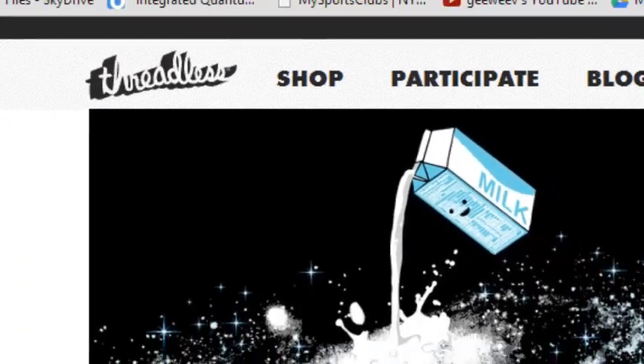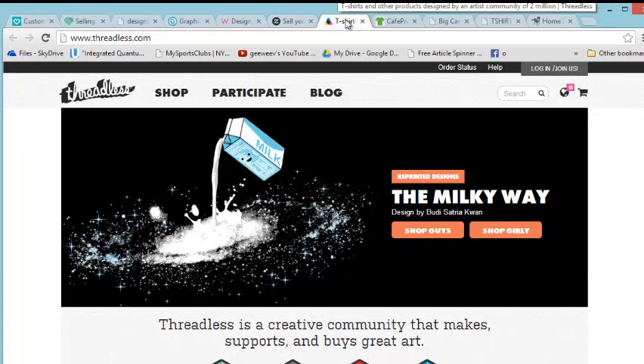Threadless is an awesome place to sell your stuff and it's a little bit different. This is more for designers — if you have a t-shirt line, this is for designers to really showcase their stuff. They have a certain style, very kitschy and cute. How it works: you submit your designs, it's a community, and people vote on which designs they like. If your stuff is nice and you get enough votes, Threadless will pick you up and print your shirts.